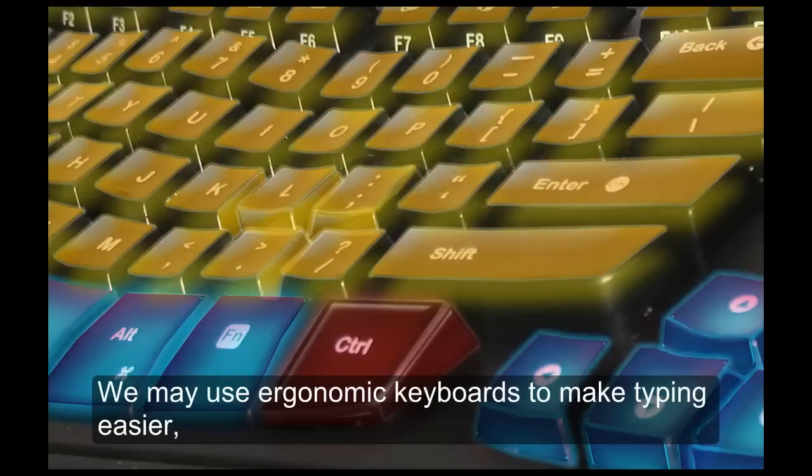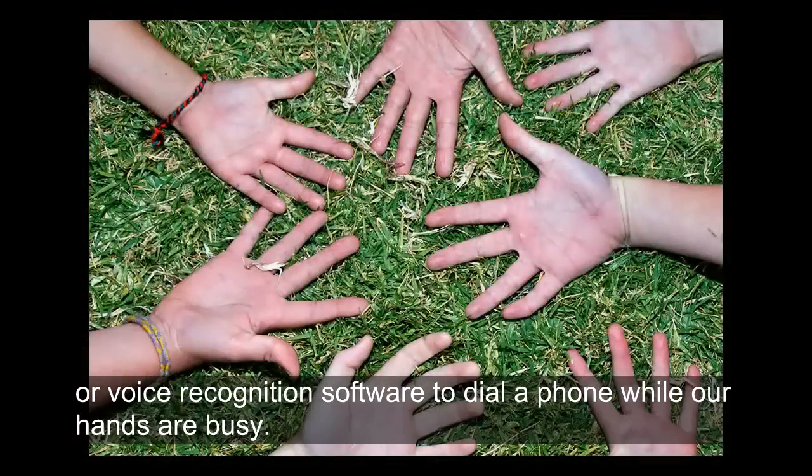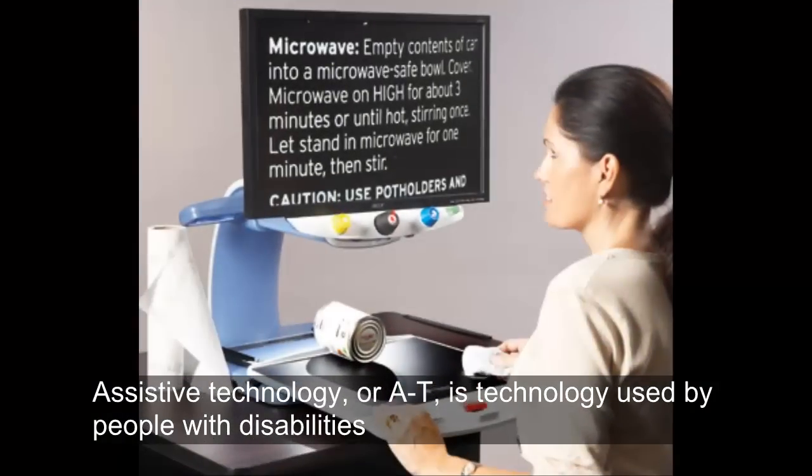We may use ergonomic keyboards to make typing easier, spell-check software to assure document quality, or voice recognition software to dial a phone while our hands are busy. Assistive Technology, or AT,